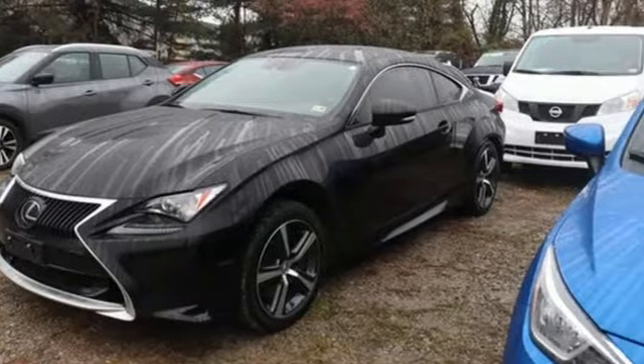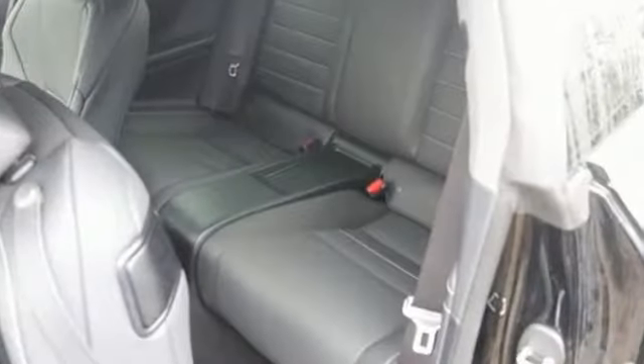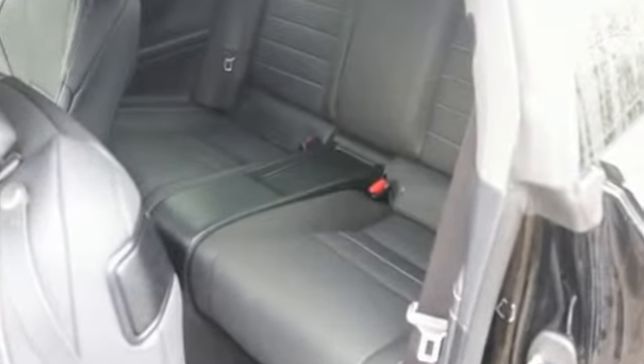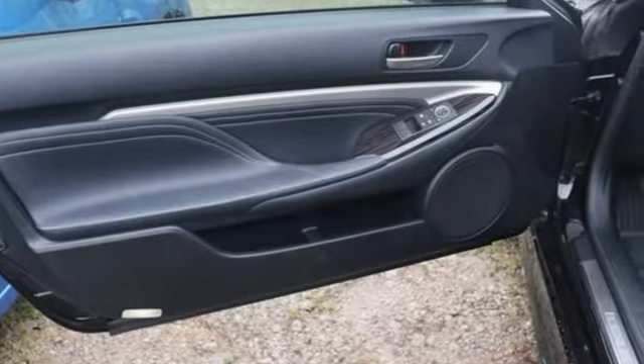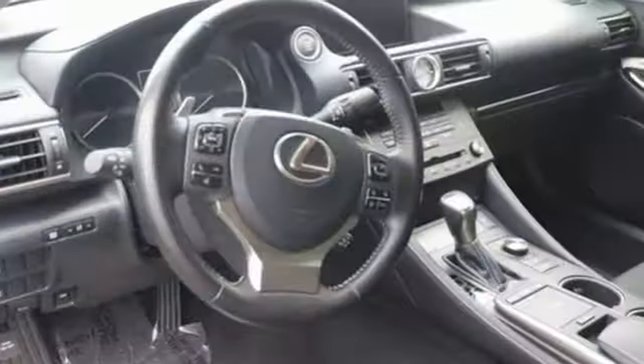It comes with great features you love: automatic transmission, gas pressurized shocks, driver selectable mode, aluminum wheels, streaming audio, wi-fi hotspot.